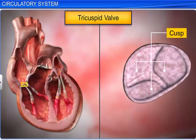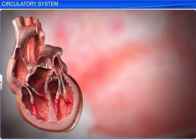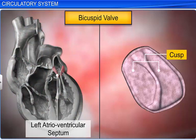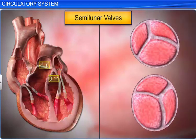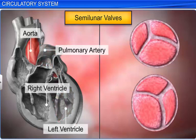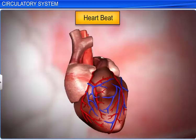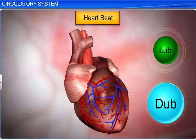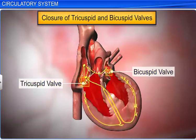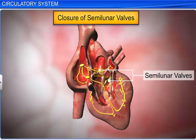The tricuspid valve is made of three muscular flaps or cusps and guards the opening to the right atrioventricular septum. The bicuspid or mitral valve is made of two muscular flaps or cusps and guards the opening to the left atrioventricular septum. The semilunar valves guard the openings to the pulmonary artery and the aorta. When these valves close, they produce a lub-dub sound: the closure of the tricuspid and bicuspid valves produces the first sound, lub, while the closure of the semilunar valves produces the second sound, dub.